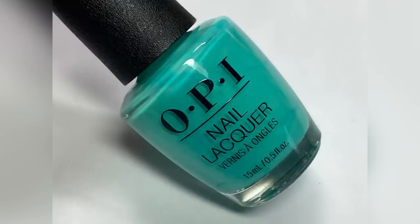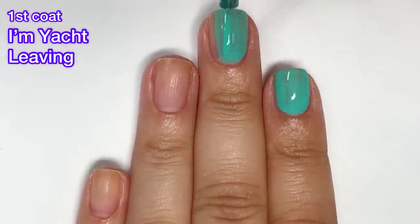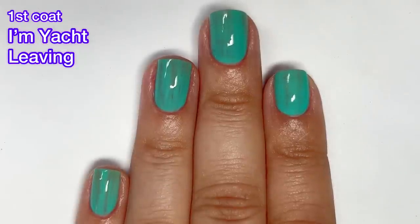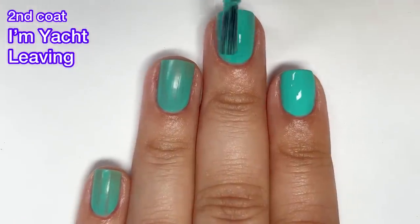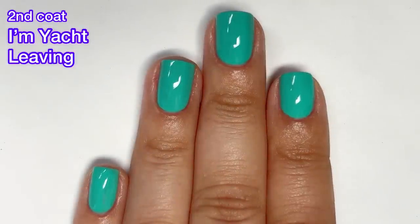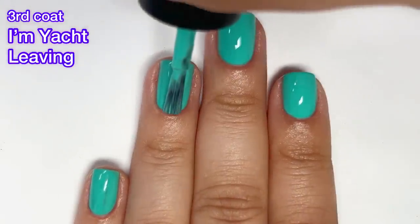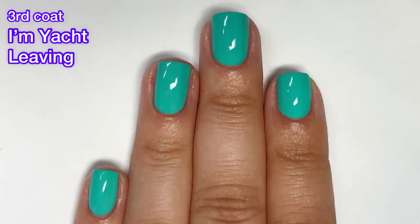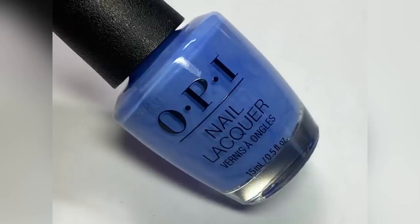Next up we have I'm Yacht Leaving, and this is an electric turquoise cream — a very beautiful color. The formula on all these creams is workable and not difficult to apply. It's just that after the second coat, most of these required three coats. I think there was only one or two polishes in the entire collection that needed just two coats. By 2023, these brands should be able to give us two-coat pastels or neons. The colors are beautiful though and the formulas are not bad to work with.